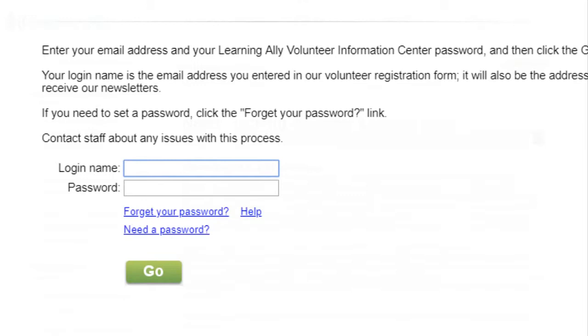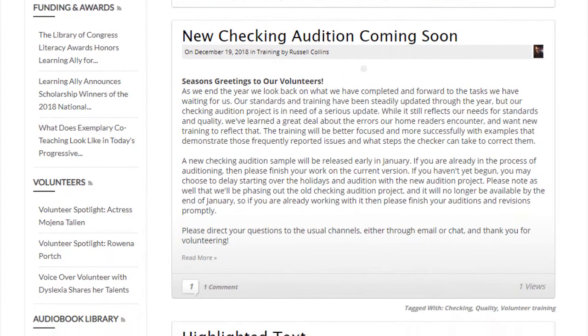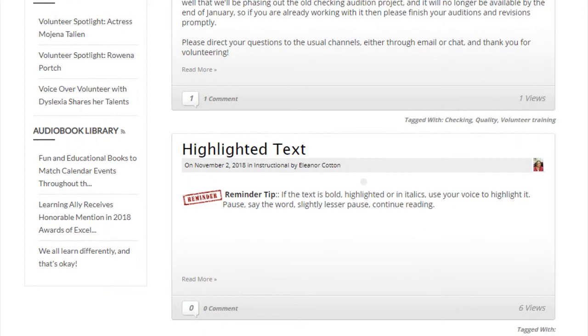Blogs are short news updates and articles that provide current information on volunteering and our organization. You'll see announcements about events and new standards, profiles of volunteers and staff, and messages from the students who benefit from your hard work.